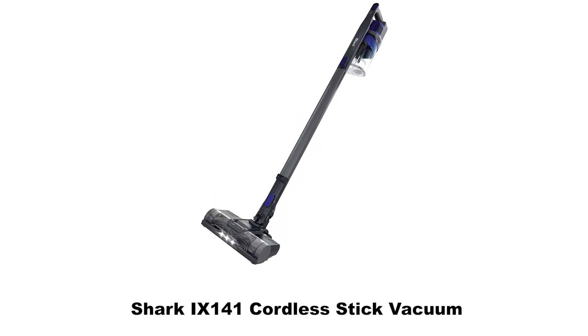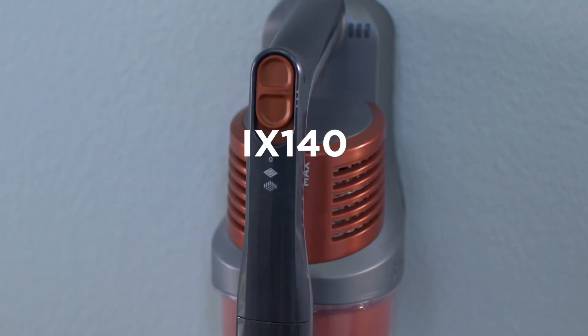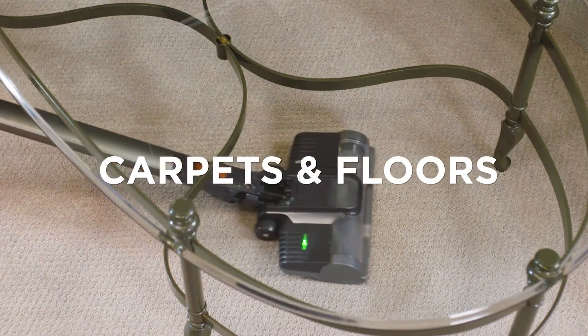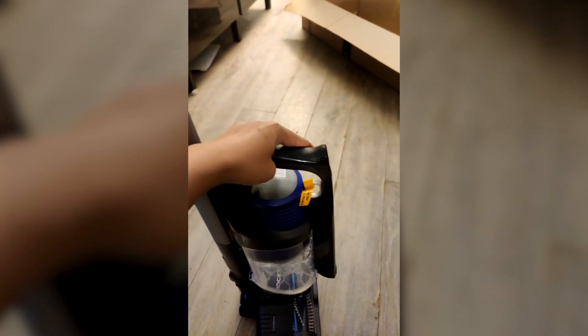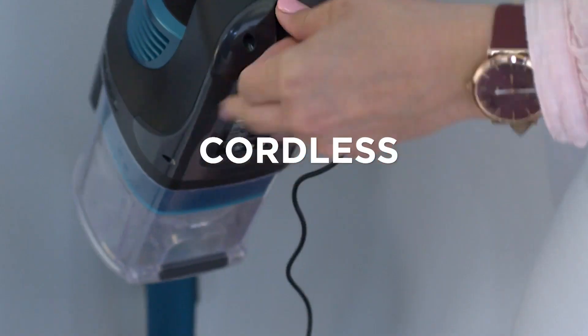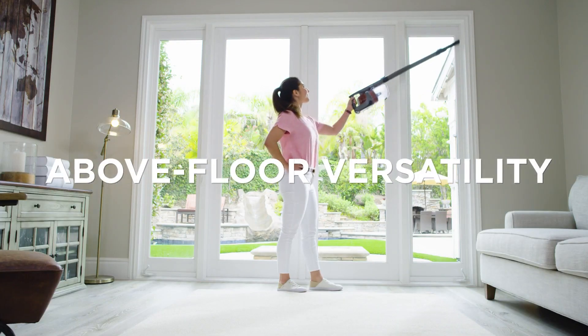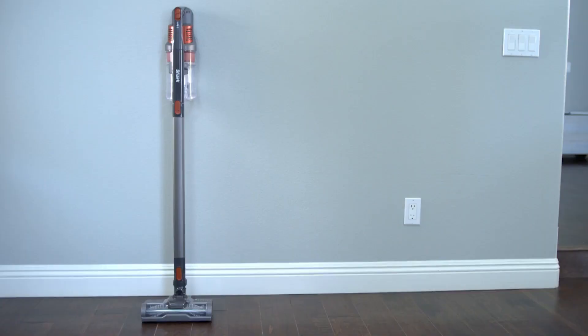Number 4: Shark IX141 Pet Cordless Stick Vacuum. This vacuum is designed to provide an effective cleaning experience for pet owners, operating without the hassle of cords, allowing you to move freely as you clean. Its sleek and lightweight design makes it easy to carry and maneuver across various surfaces, including carpets and hard floors. With an extra-large dust cup, you can clean for longer without needing to stop and empty it frequently — particularly useful for pet owners, as it efficiently collects hair and dander. The inclusion of LED headlights enhances visibility, ensuring that you don't miss any spots, even in dim or tight areas.